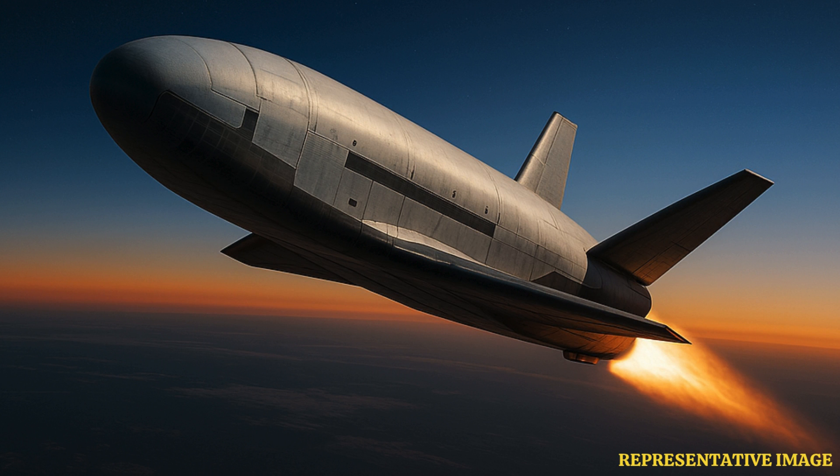Unlike traditional rockets or capsules, this spacecraft launches vertically but lands like a plane, gliding back to Earth autonomously. It can stay in orbit for over two years at a time without anyone on board.